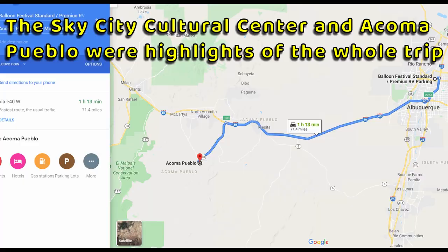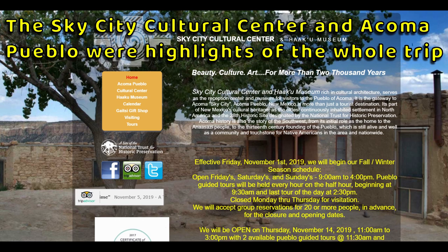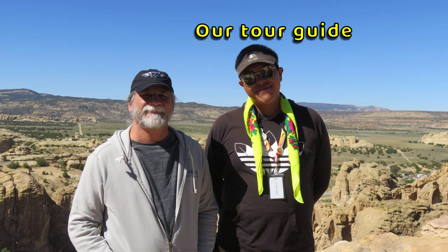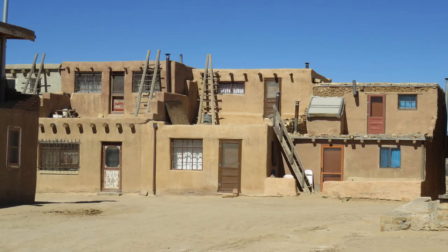Acoma Sky City is a Pueblo about an hour outside of Albuquerque. It's a very cool place to visit. It's good to see the small Native American tribes preserving their culture, but it is ironic that the funding for much of the redevelopment of these historic sites and museums comes from the tribal casinos.